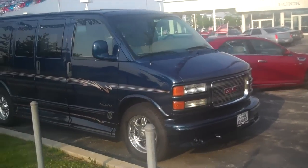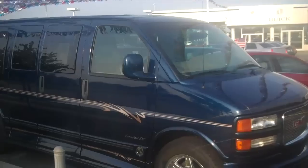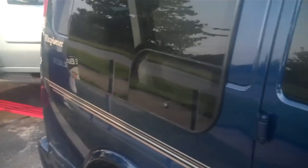This is a GMC Savannah 2002 1500, 8-cylinder, navy blue in color, beautiful van with light taupe interior. This van is totally loaded, and it's in great condition for a 2002. This car looks very good.